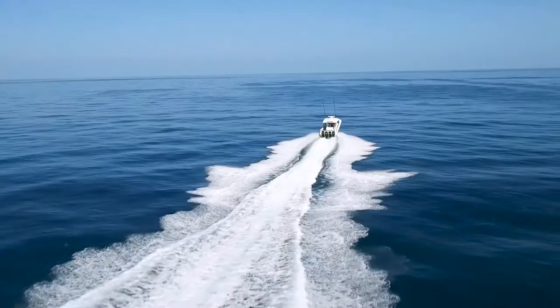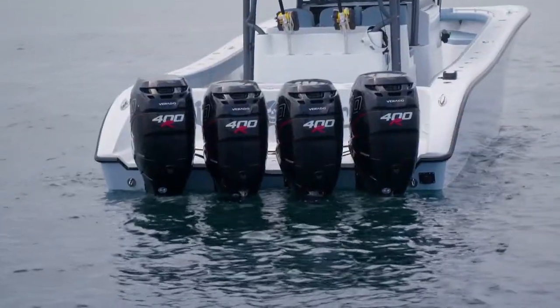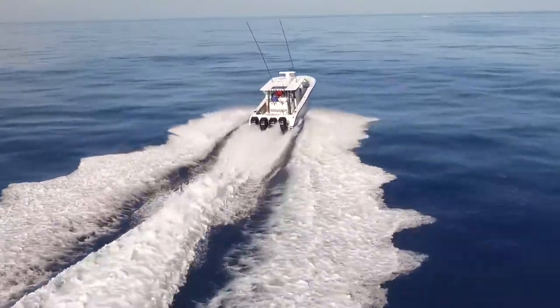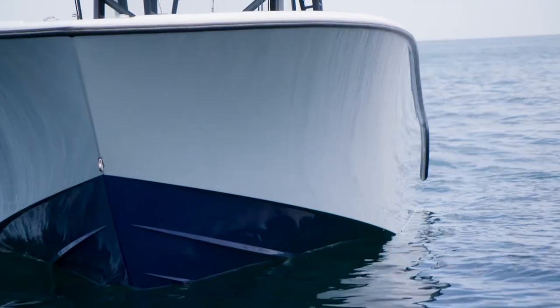Yellowfin's ultimate combination of comfort, performance, and fishability. Triple or quad engines give the 42 Offshore range, speed, and superior rough water ride capabilities when combined with Yellowfin's proprietary stepped-hull design.